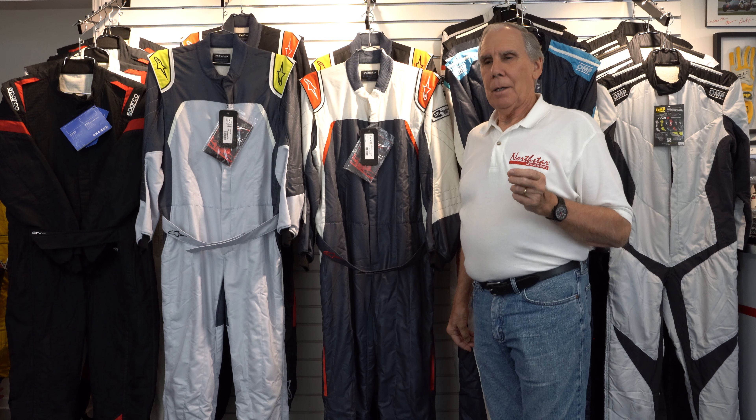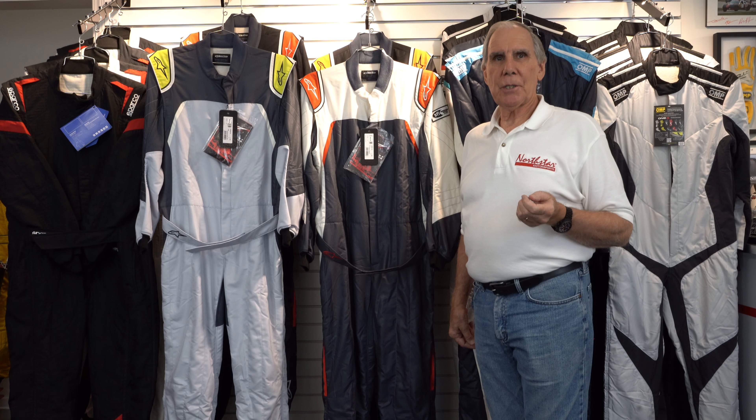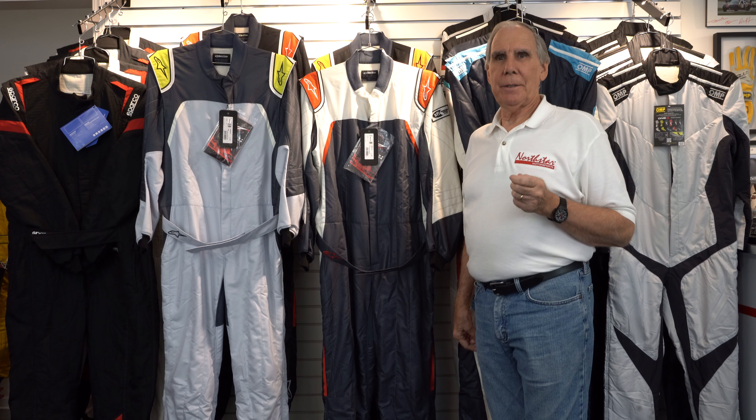At Northstar, one of the things we try to do is create videos where we help provide information and education for our customers. Today I'd like to talk about a couple of my favorite suits from Alpinestars. If you ever watch Formula One, a lot of the racers in F1 are running Alpinestars safety equipment.